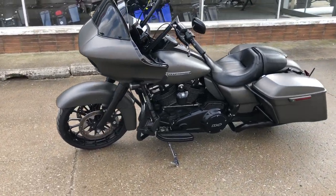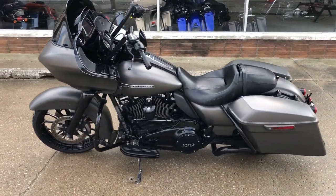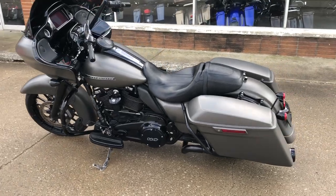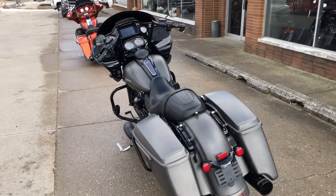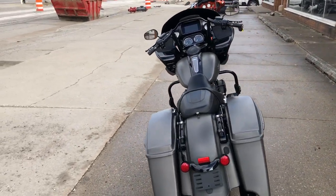Nice, clean, sharp Harley. Comes in a good color — that matte gray. Blacked out front end, blacked out wheels, blacked out controls, motor, blacked out Reinhardt exhaust.